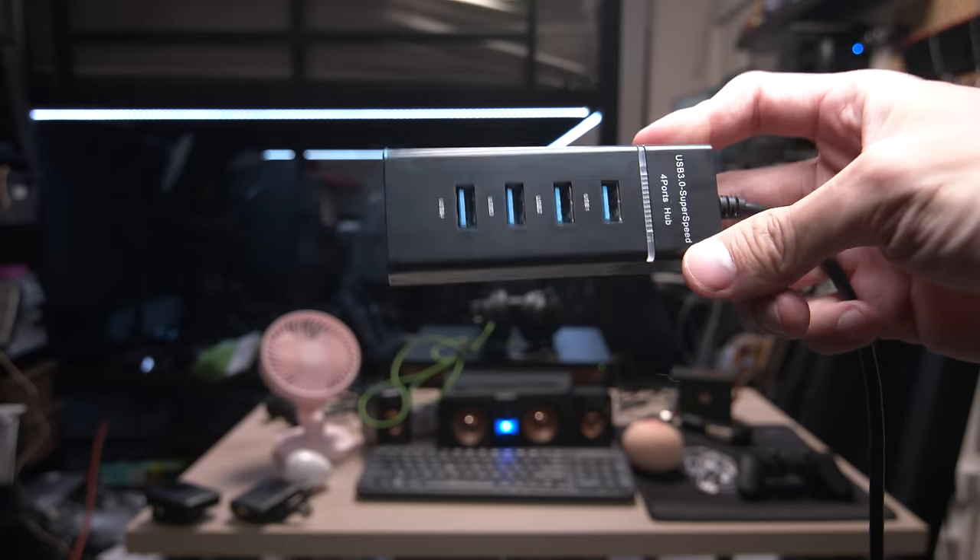Commercial break product — a USB hub at $14.90. Not enough USB ports? Buy one of these. It's something I actually want.